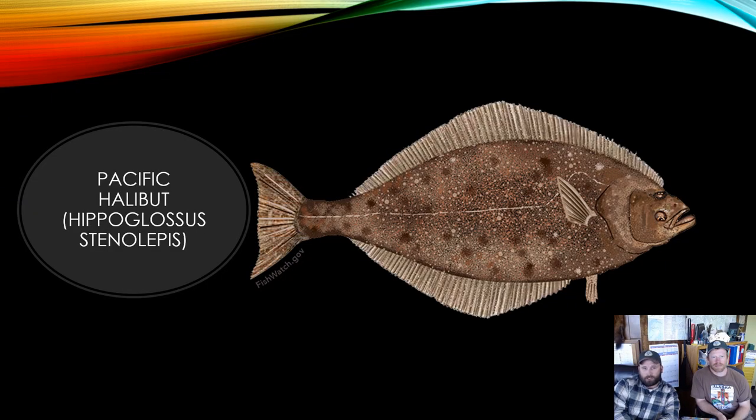Pacific halibut are the largest flatfish that are commonly targeted by sport anglers. They can reach up to eight feet long and over 500 pounds. Halibut and other flatfishes are flattened laterally and swim sideways, with one side facing down and the other side facing up. The upper side is typically gray to brown or nearly black with mottling and numerous spots to blend in with a sandy and muddy bottom.